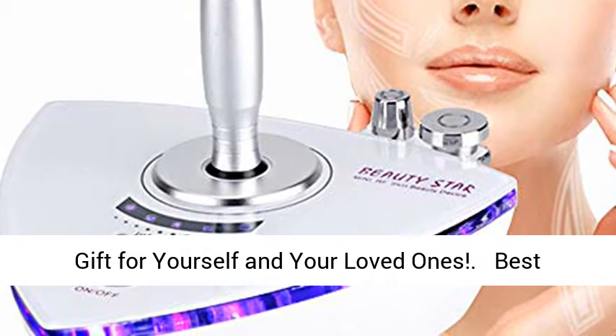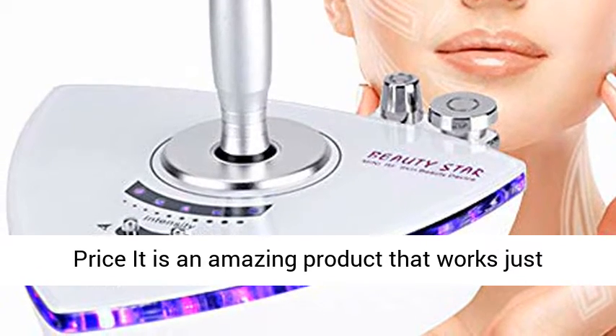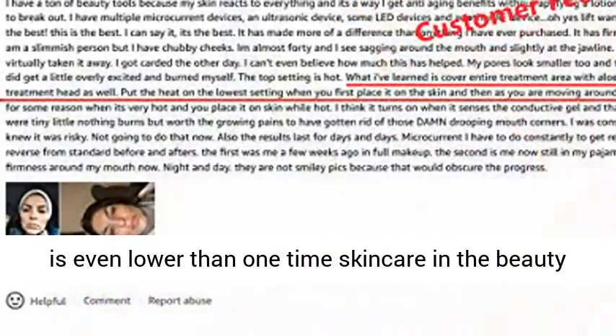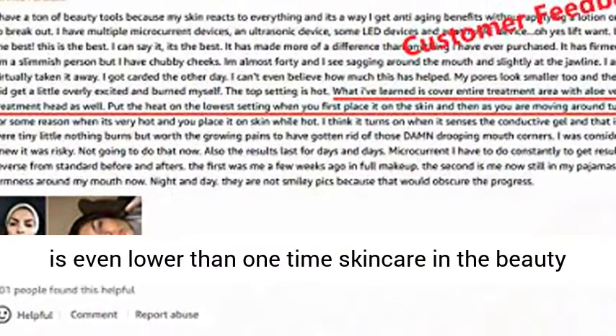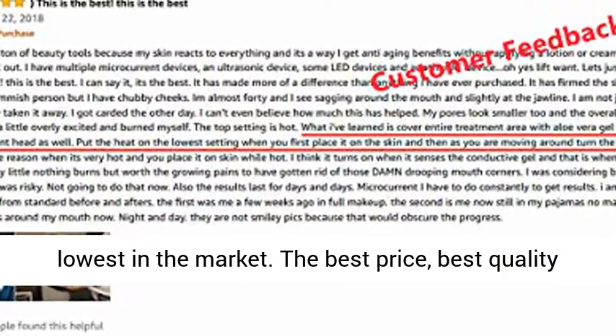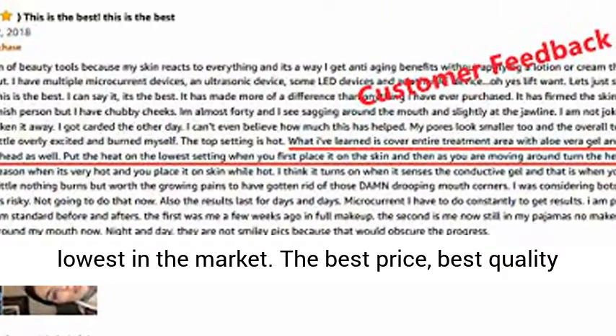At the best price, it is an amazing product that works just as well as the one at the beauty salon. This price is even lower than a one-time skin care visit at the beauty salon. This is our promotional price, which is the lowest in the market — the best price, best quality, and amazing results.